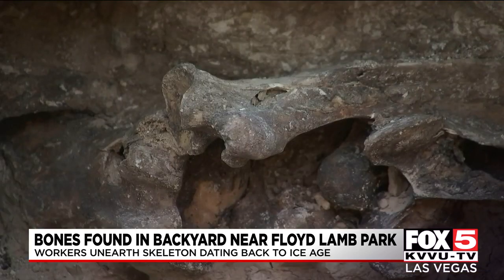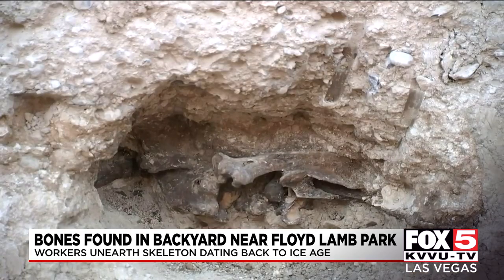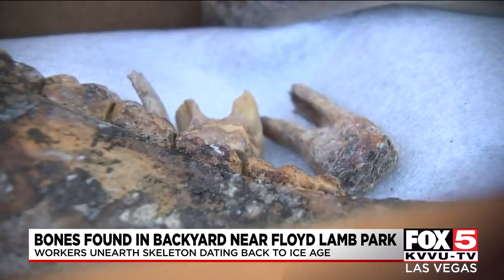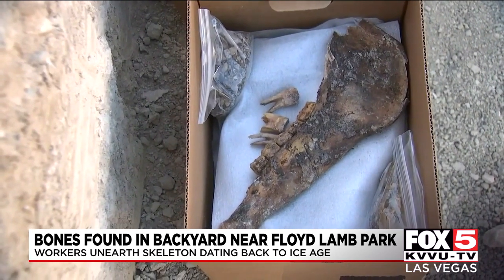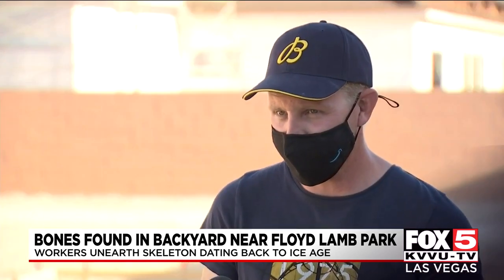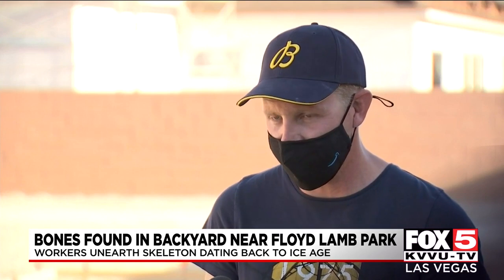Perkins and his husband feel that if the find offers any scientific importance, it's worth preserving. 'I love history, my husband has a science degree — if this is something that can help history and science, that's more important to us than having our pool by the 4th of July.'